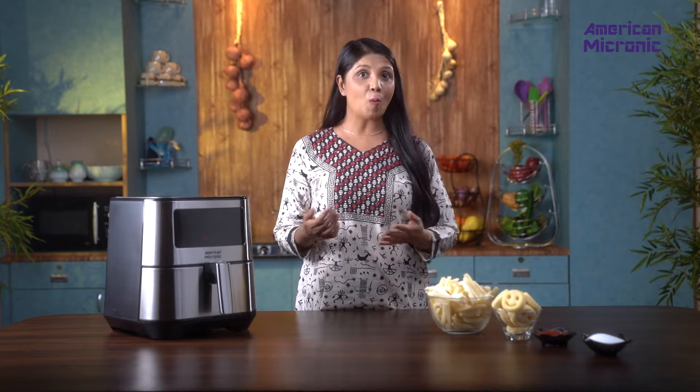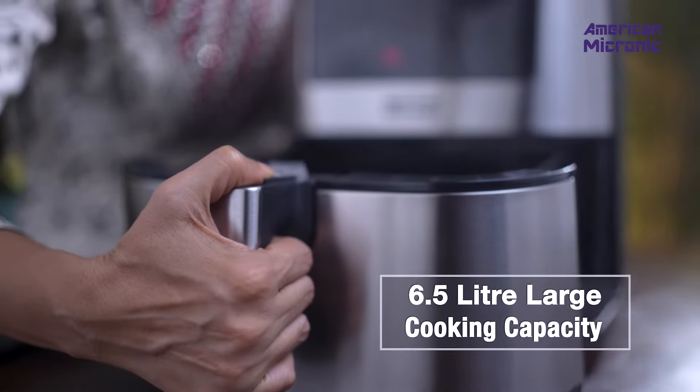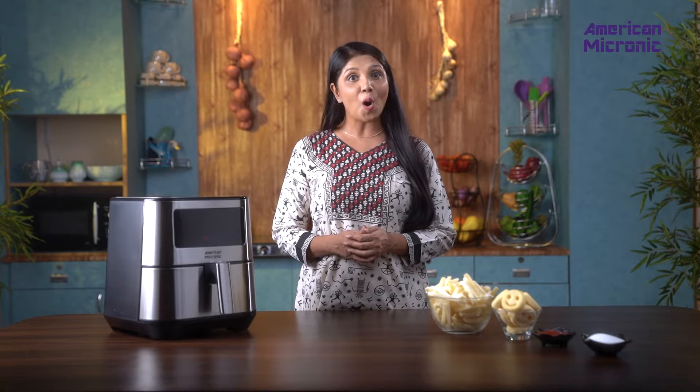Whether you're cooking for one or a gathering of friends, the generous 6.5 liter cooking capacity has you covered. No more waiting for multiple batches — cook all your favorite recipes in one go.